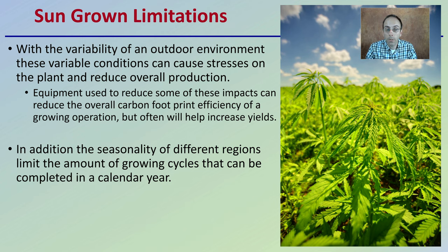In addition, the seasonality of different regions can also limit the number of growing cycles that can be completed within a calendar year, which can be limiting as well.